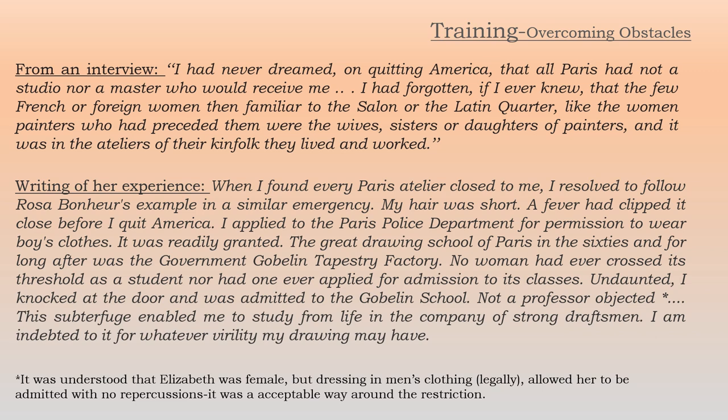One of the main reasons that Imogene and Elizabeth went to Paris was to get training. From an interview many years later, she said: 'I had never dreamed of quitting America, that all Paris had not a studio nor a master who would receive me. I'd forgotten, if I ever knew, that the few French or foreign women then familiar to the salon of the Latin Quarter, like the women painters who had preceded them, were the wives, sisters, or daughters of painters, and it was in the ateliers of their kindred that they lived and worked.'